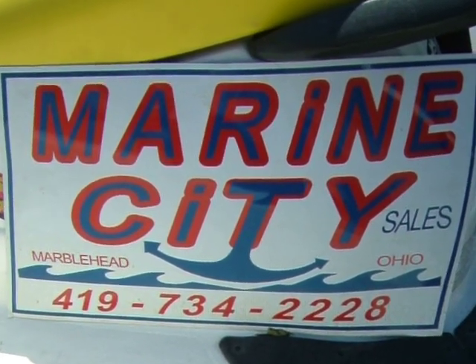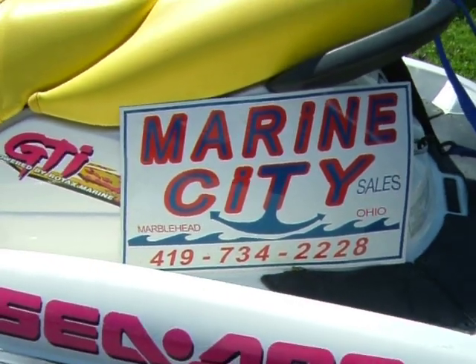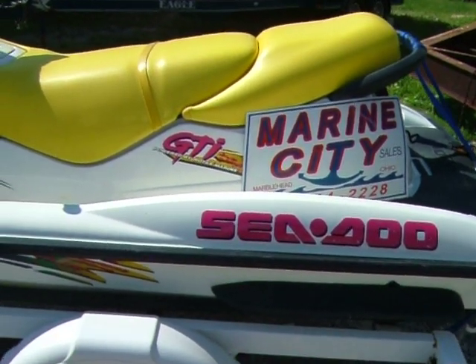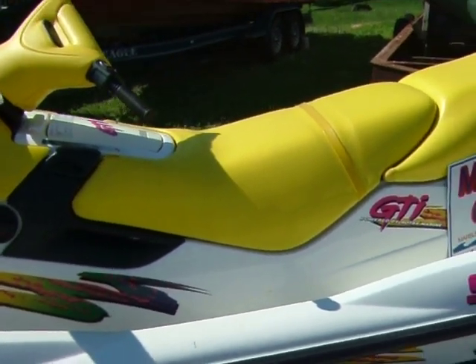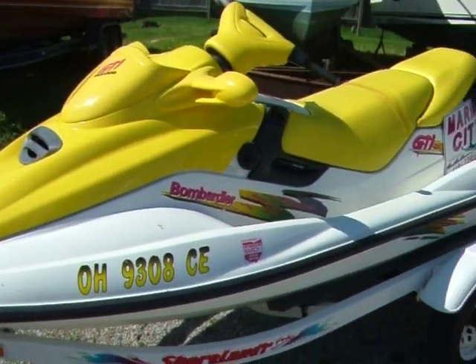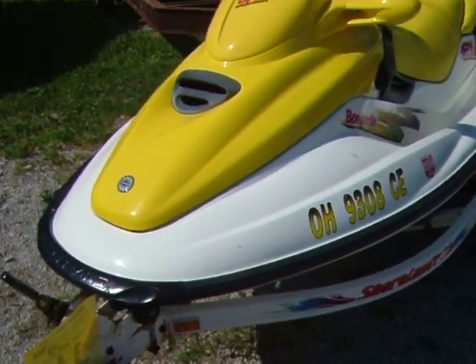Hi, welcome back to Marine City. Right now we have a 1997 Bombardier Sea-Doo. This unit, a white hull with yellow accent seats and hood, is in excellent condition. Comes with a Shore Liner single axle, single PWC trailer.